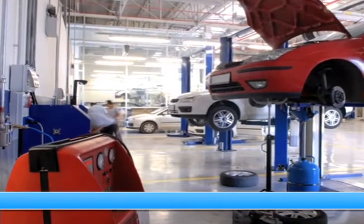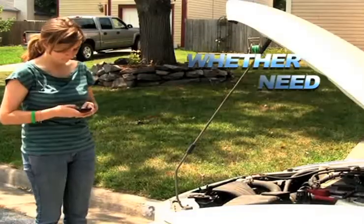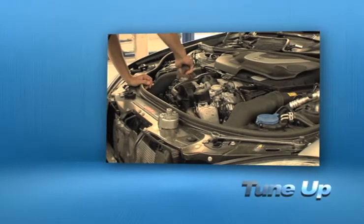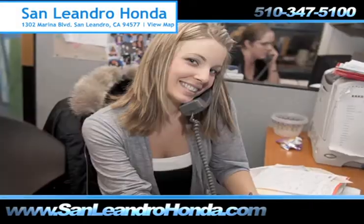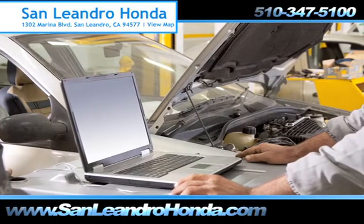Bringing your car to a local shop for service is not always cheaper or convenient, whether you need scheduled maintenance, an oil change, or a tune-up. When you bring your vehicle to San Leandro Honda, you get the quality and professional service you deserve, performed by highly trained professionals.